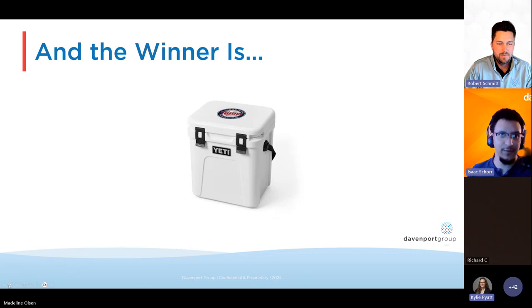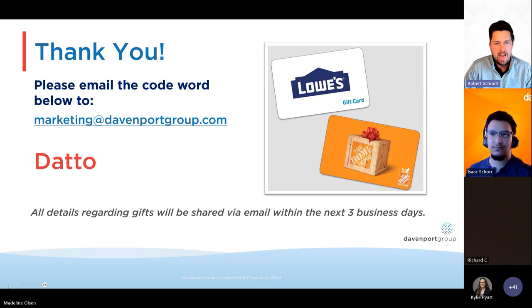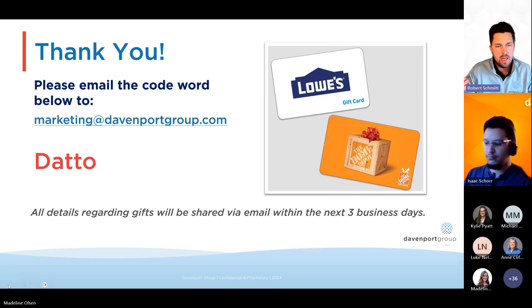Thanks so much for coming out today and listening to Davenport Group and Datto. Isaac, thanks again for your time. Don't forget to email marketing to pick up that Home Depot or Lowe's gift card. We're going to hang out here for a few minutes. If you have any questions you didn't want to throw out in the main webinar, hang tight — we'd love to help. And if you connect with us before May 3rd, you get an MLB gift card. Thanks so much for your time this afternoon.